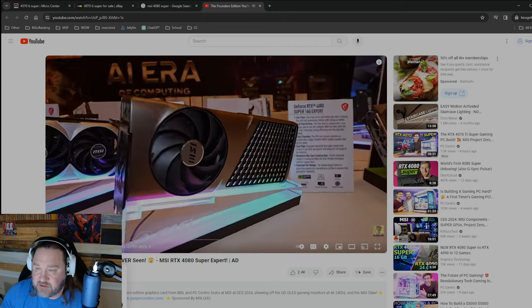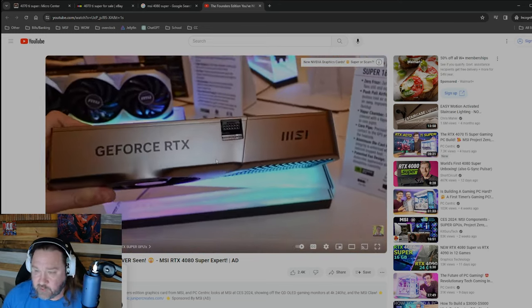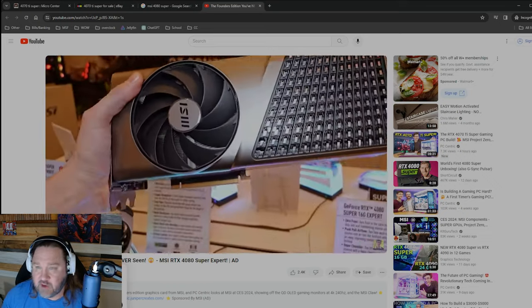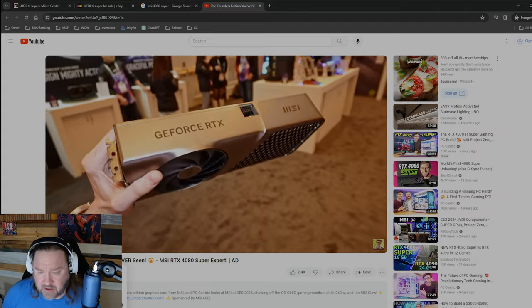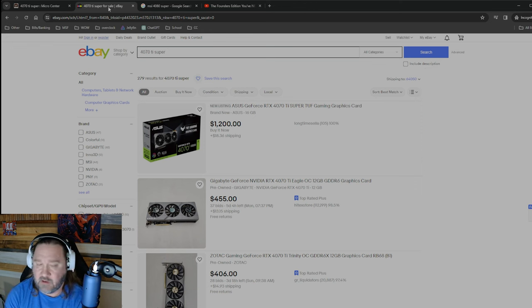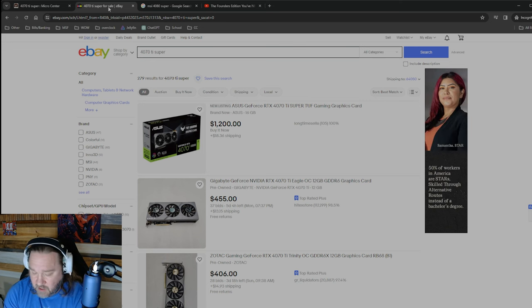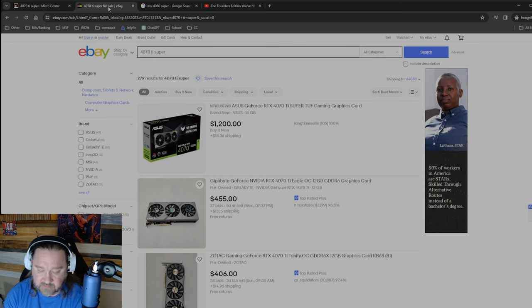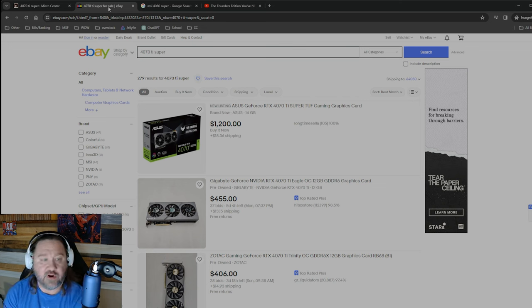MSI doesn't even have that card listed on their site, which makes me wonder if it's going to be some kind of limited edition. That's the one I would be interested in — I'm not gonna get one probably, but it's super cool. I just watched a Moore's Law Is Dead video and he was kind of confirming a lot of the same stuff, and people aren't expecting a ton of stock for the 4080 Super, so it's gonna be kind of a crapshoot if you want to get one.